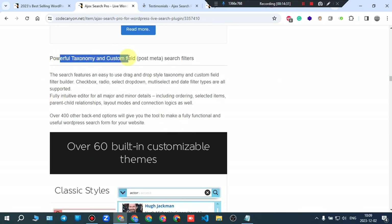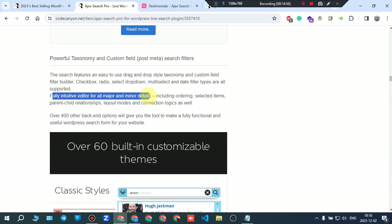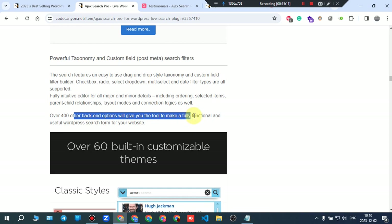It features powerful taxonomy and custom fields post meta search filters with an easy-to-use drag-and-drop filter builder. Checkbox, reduce select dropdown, multi-select, and date filter types are all supported. A fully intuitive editor covers ordering, selecting items, parent-child relationships, layout models, and connection logic. Over 400 backend options help you build a fully functional search form.